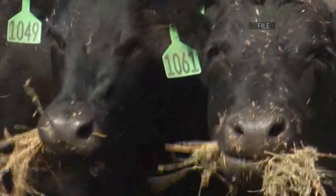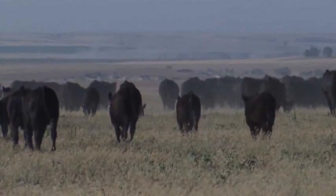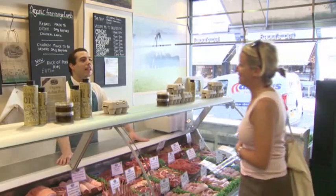Some animal rights groups favor the technology, but a test tube burger could be hard for the public to swallow. "I think it's great because I don't think people should be eating meat." "I would eat it because as long as you eat from the plant, I wouldn't know what it was anyway."